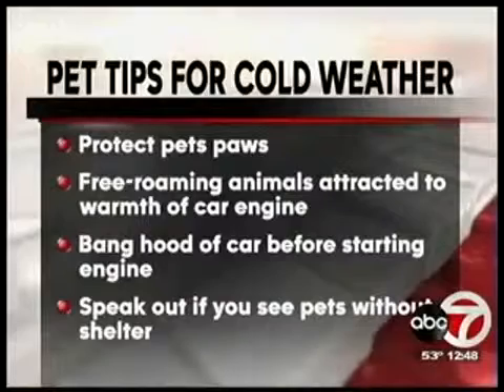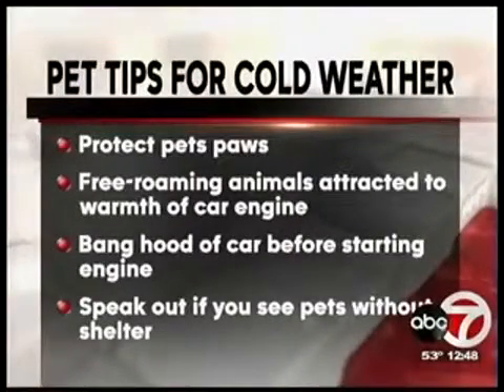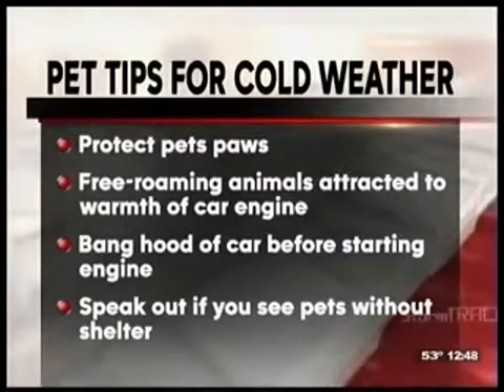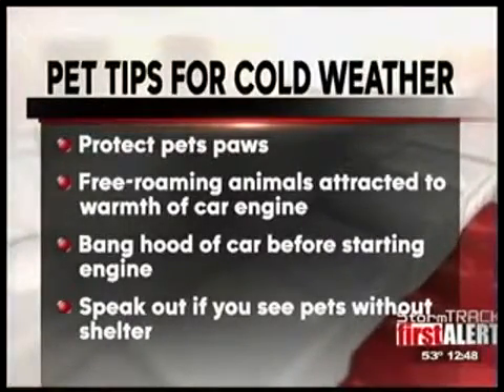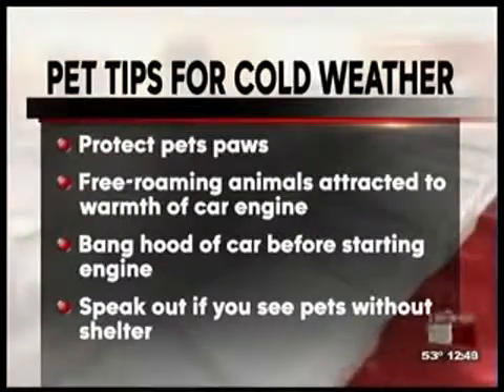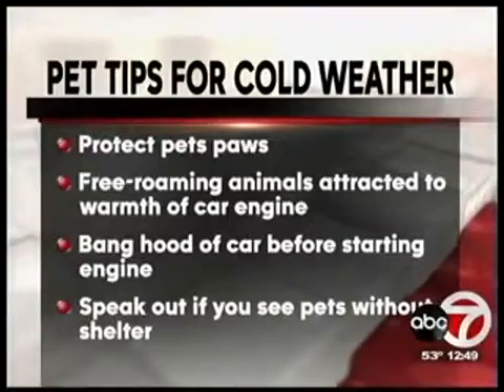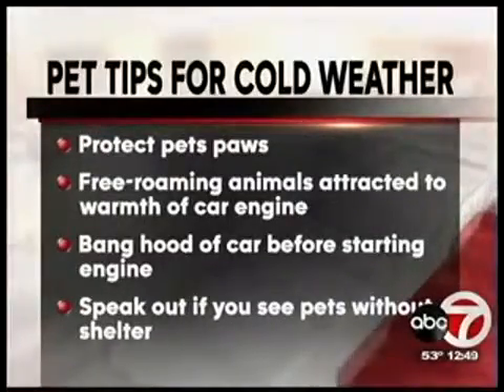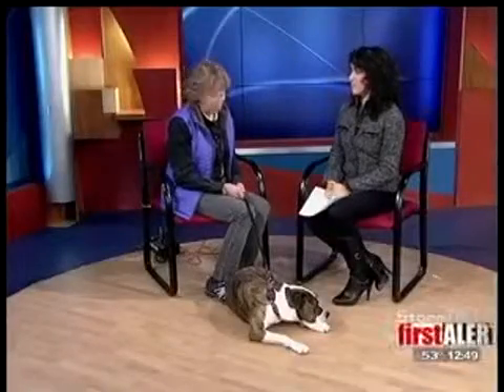Protect the pet's paws from salt and other chemicals used to melt ice — I would suggest washing the pet's paws before the pet goes back in the house, as he or she will want to lick them. Free-roaming animals are often attracted to the warmth of a car engine, so if you leave your car outside at night, pound on the hood in the morning to alert any animals that might be inside so they can escape. Always speak out if you see pets left outside without shelter — call 911 or Animal Services at 842-1000. Be responsible and take care of your four-legged friends.